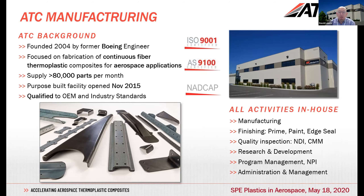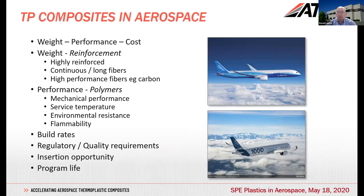That's a quick overview of ATC. Talking about thermoplastic composites, as with any transporting application, we're really concerned about a combination of weight, performance, and cost. In aerospace or aircraft, weight is always very important — that's been one of the big drivers for composites in general.